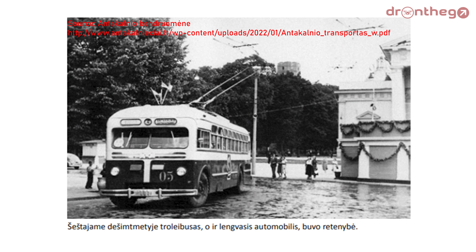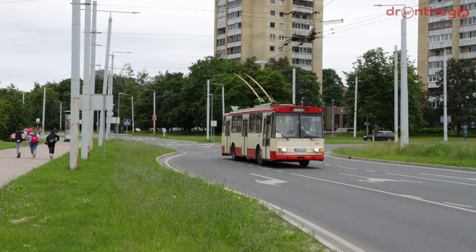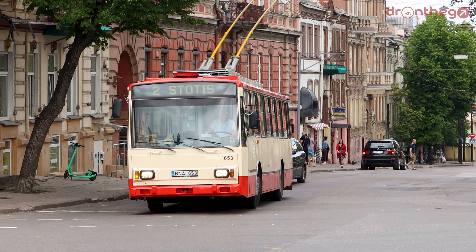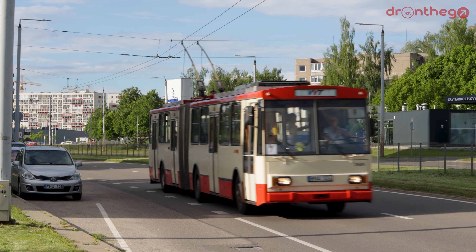Over the course of the network's existence, many types of trolleybuses have operated in the city, starting with the Russian-built MTB-82D. Once the network expanded, the most common type became the 9TR from the famous Czechoslovak manufacturer Škoda. Škoda remained the main provider of trolleybuses to Vilnius for a while, with the 14TR arriving throughout the 80s and 90s, the 14TRM in the late 90s, and the stretched version of the 14TR — the 15TR — in 1991.